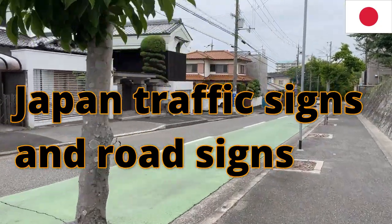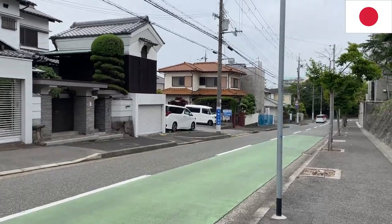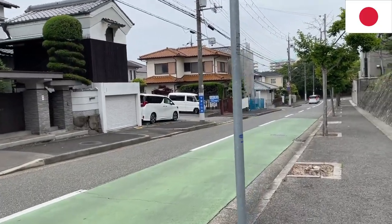Hi everyone, it's James in Japan. I'm out running and I decided to make a video about traffic rules.